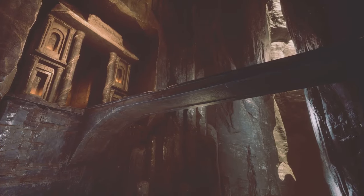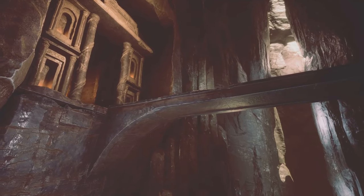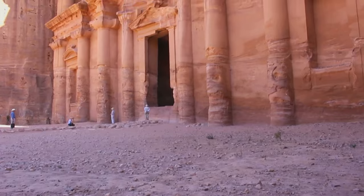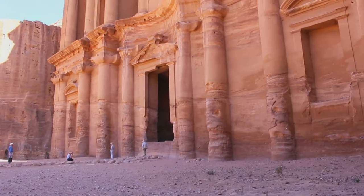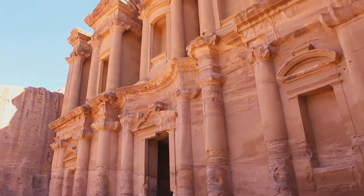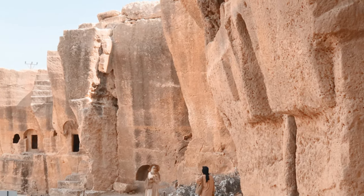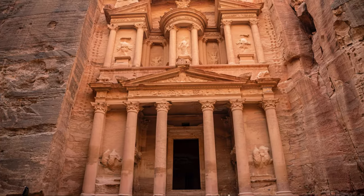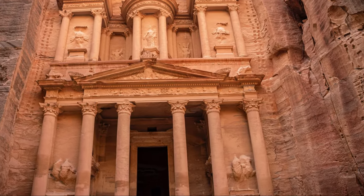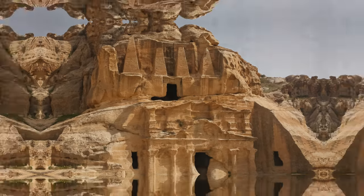Petra's innovative water conduit system is another remarkable aspect of the city. The Nabataeans constructed an intricate network of dams, cisterns, and water channels to collect and store rainwater, ensuring a reliable water supply for the inhabitants. This system not only supported the city's population but also facilitated agriculture in the arid environment, contributing to Petra's prosperity.